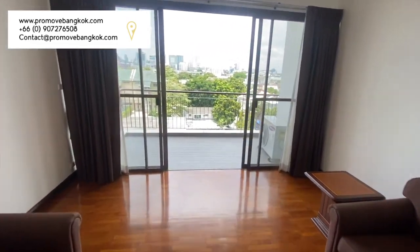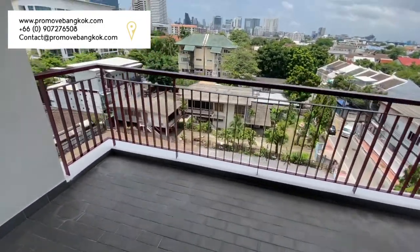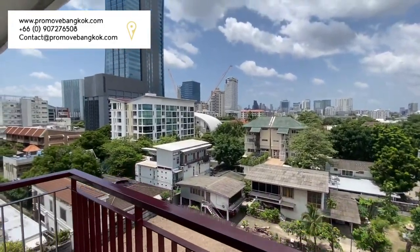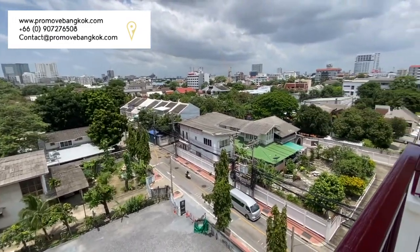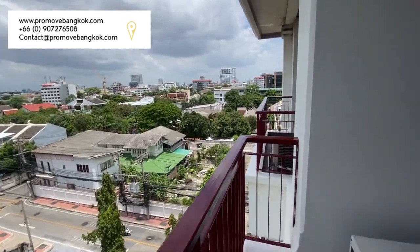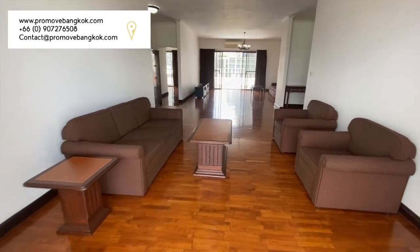We also have a large balcony on this side which has a view looking onto Phahonyothin 5 and the back end. The beautiful thing about this apartment is that it has natural drafts when both balcony doors are open, allowing a nice free airflow.